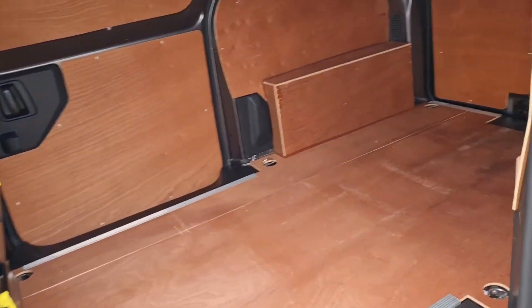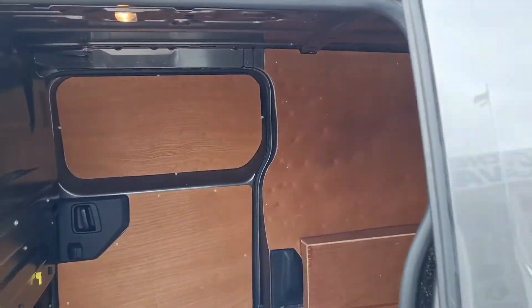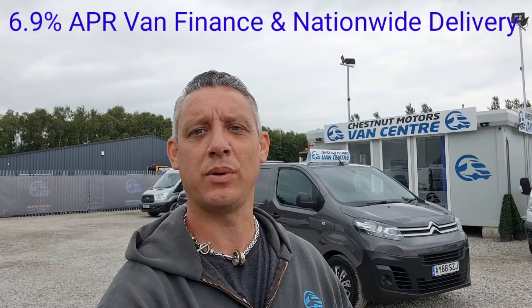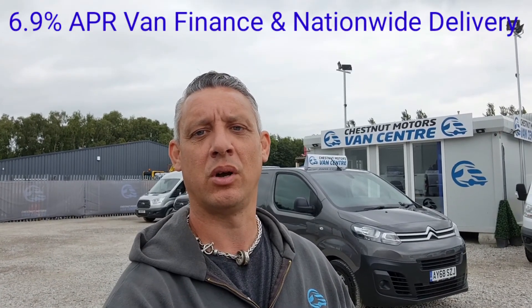Same from this angle — very clean, very tidy, and everything works as it should. So there you are guys. 2018 Citroën Dispatch Medium. It's going to come to you with an MOT and the full service from ourselves too. Finance and nationwide delivery also available.